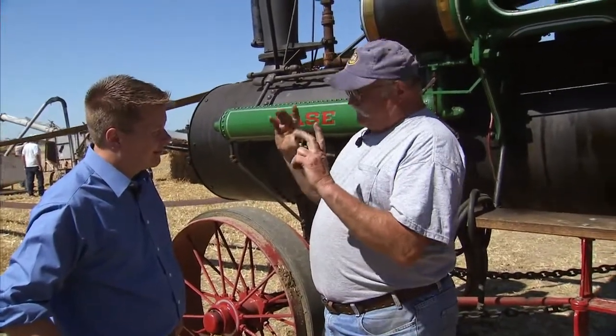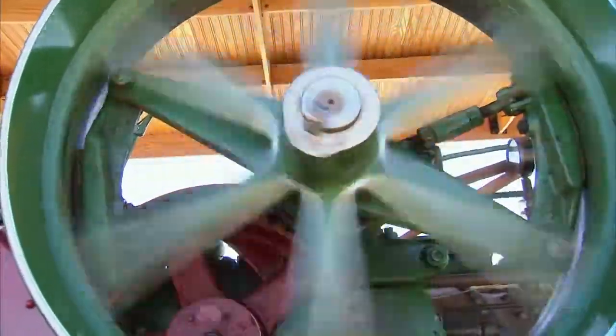It's an 11-inch piston and 11-inch bore — 75 horsepower, one cylinder. So that thing is cranking right now. This thing has so much torque it could pull your house easily.